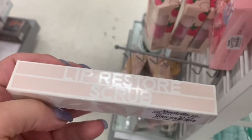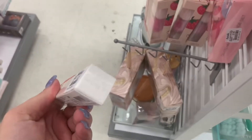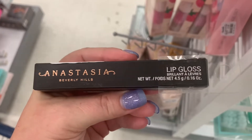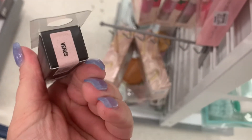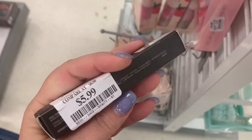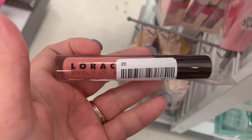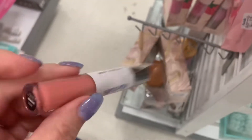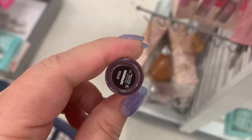They have a couple of her Iconic Bake Sculpting Lipsticks in Park Avenue Peony for $2.99. These are really, really nice — if you need another bullet lipstick, I would pick these up because they are that good. And then I found the Lip Restore Scrub from Lipstick Queen for $4.99. I have not seen an Anastasia Single Gloss here in a while — this one is in Venus, $5.99.